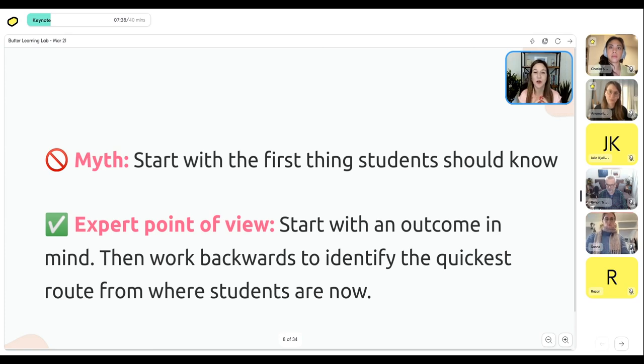The myth is: when building your curriculum, people say 'start with the first thing students should know.' That's intuitive — we think, what do I tell them first? Then we do a brain dump. The problem is you might be giving them too much information. The expert point of view is that you actually want to start with an outcome in mind. Think of it as your GPS — you put a destination in first. You figure out the outcome and then work backwards to figure out the quickest route based on where students are now.